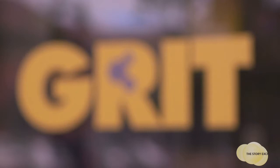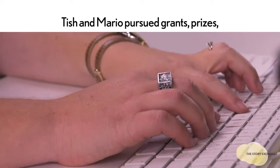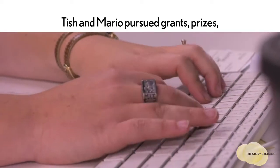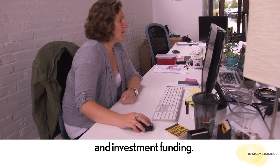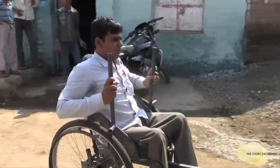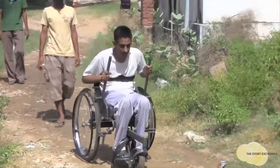When we started GRIT, all of us were mechanical engineers, and there were a lot of things we had to learn and skills we had to pick up on the fly — from accounting, to finance, to patent law, to sales and marketing. We started working with a manufacturer in India and distributing the product through agencies and NGOs around the world. To date, about 2,000 chairs in almost 20 countries.